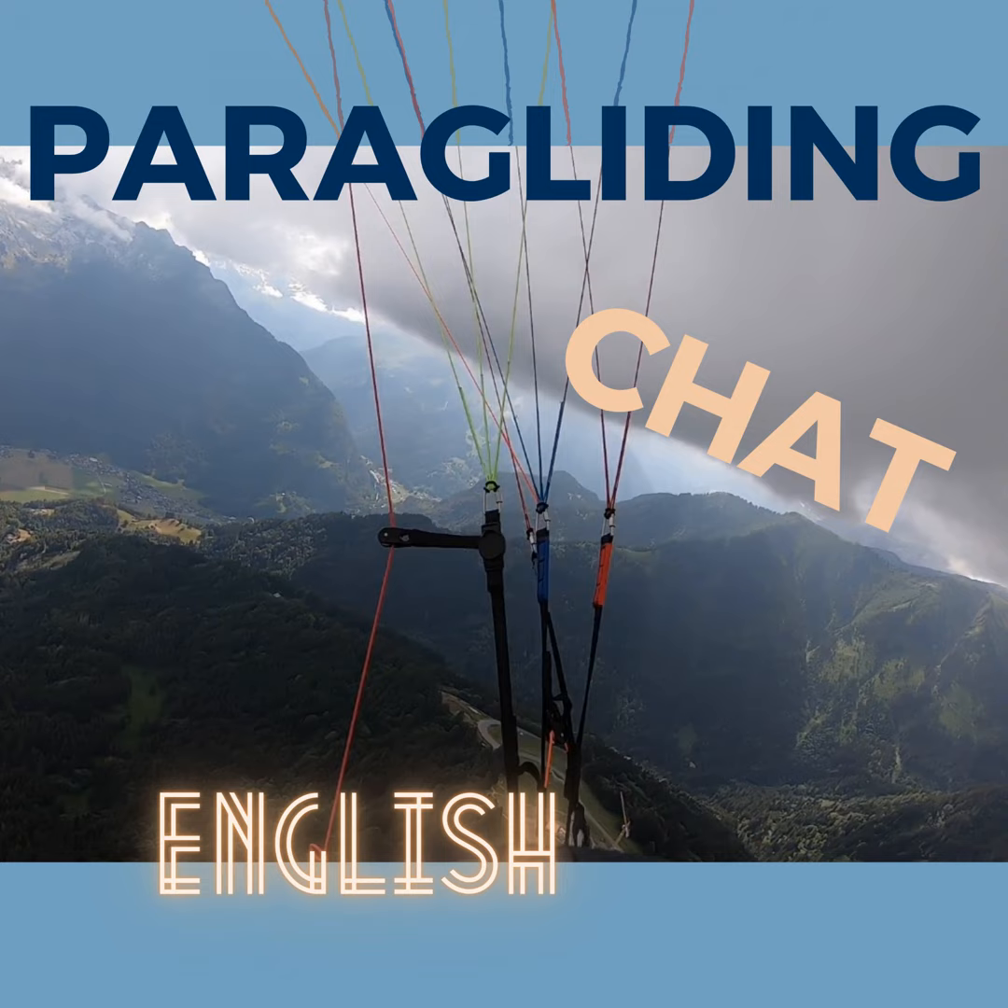My name is Wolfgang Kaiser from Icaro Paragliding from Germany, Bavaria, and I am the boss. My name is Vera Kaiser. I'm the wife of Wolfgang Kaiser and I'm the financial manager in the company, doing all things which have to be done. My name is Kalin Popa. I am a test pilot and researcher in the team of Icaro Paragliders from Bavaria.